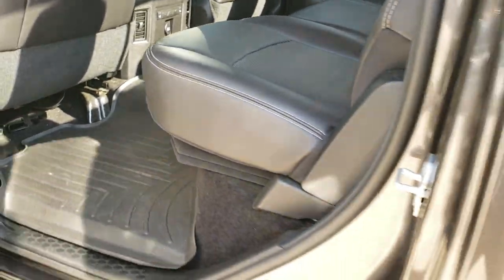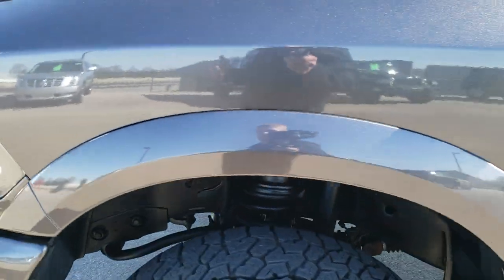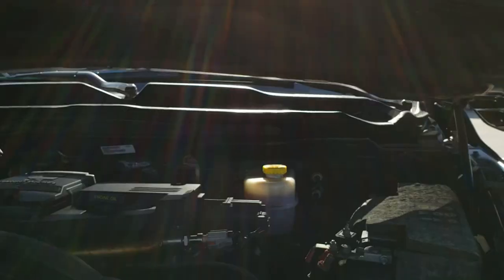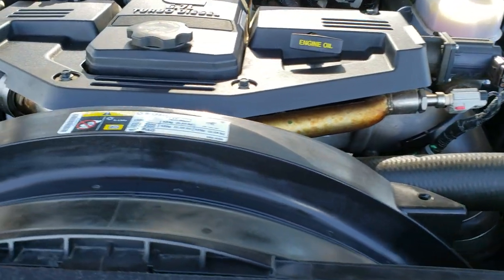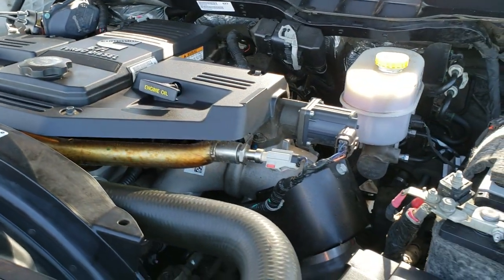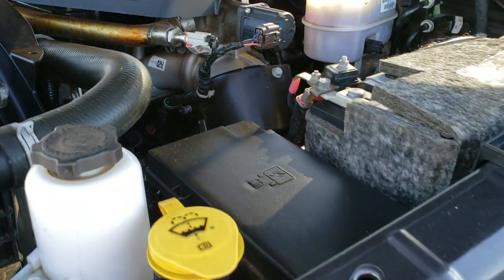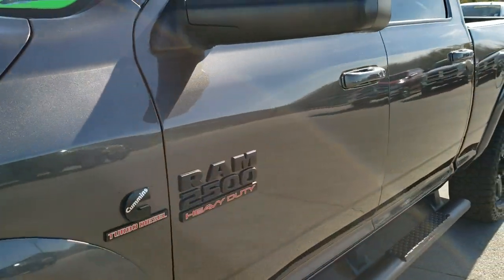We'll take a quick look under the hood. I would personally like to thank you for checking out the video today — hopefully from this HD video you've been able to tell just how clean this truck is all the way around, inside and out. Under the hood we have the 6.7-liter Cummins diesel. Everything under here is stock. Engine bay is very clean, runs very smooth. This truck has been fully safetied and inspected by our service shop, has a fresh oil and filter change, all fluids checked and topped off, and this truck is 100% ready to go.